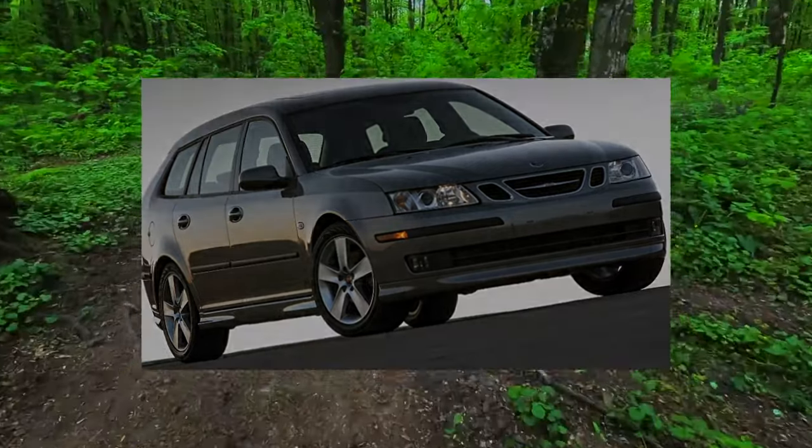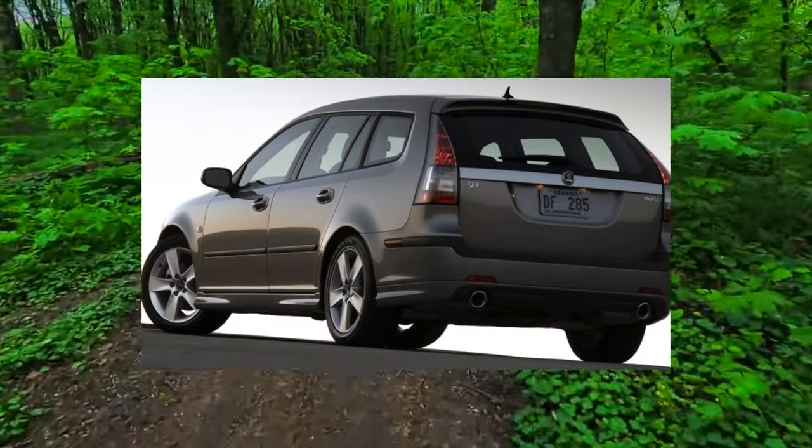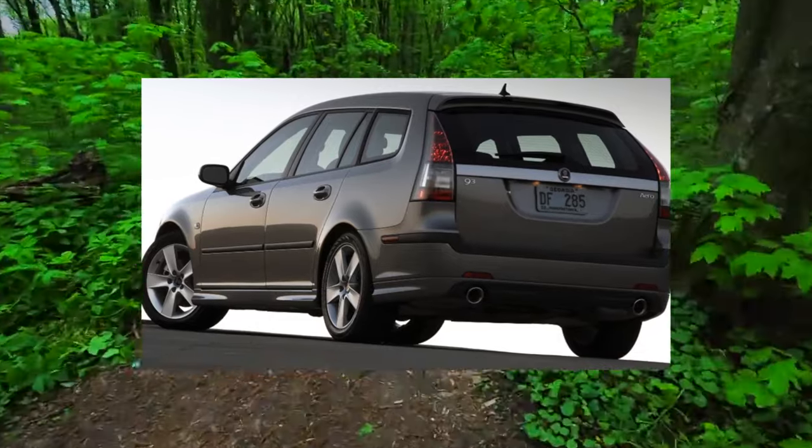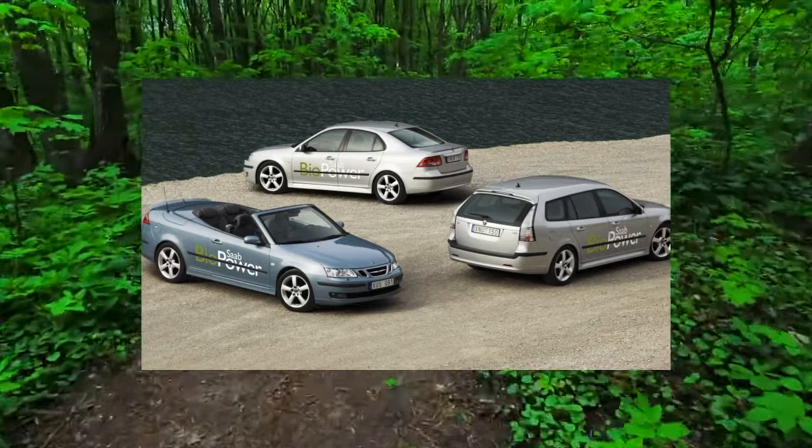On cars after 2006, instead of Garrett they also installed Mitsubishi but TD04-11TK — a little weaker than the 210-horsepower version but with the same cost and mileage.